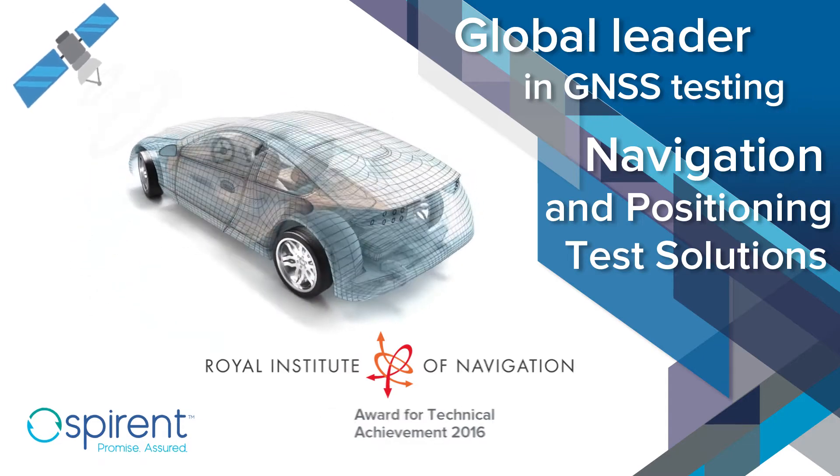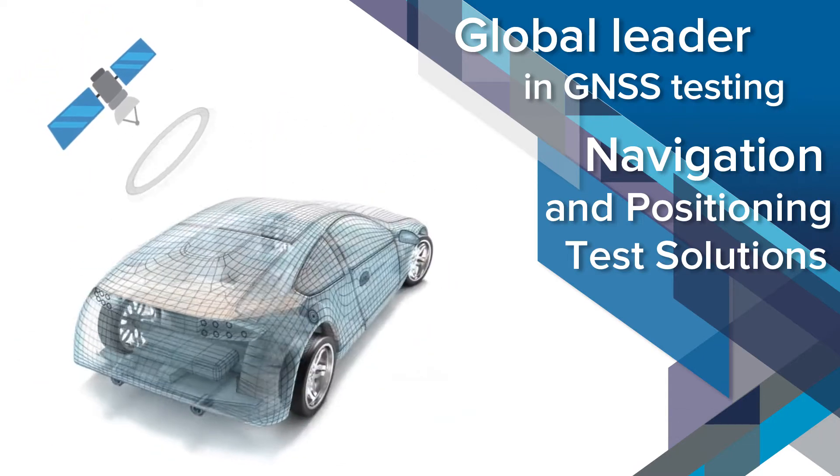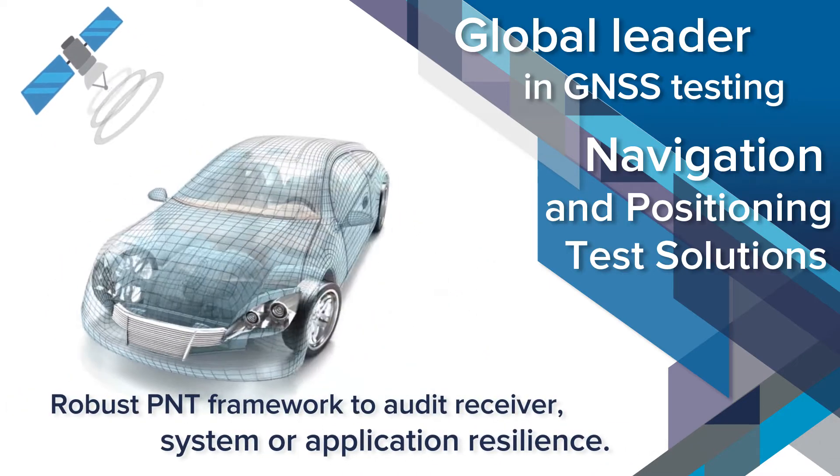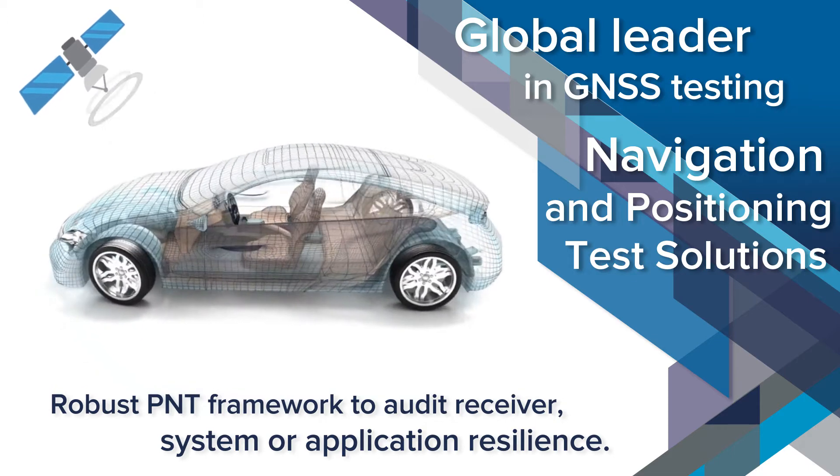Evaluate and improve your positioning, navigation, and timing systems with SPYRENT's robust PNT framework to audit receiver, system, or application resilience.